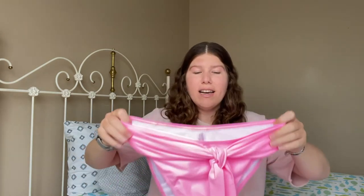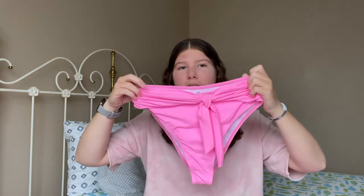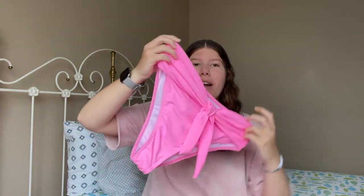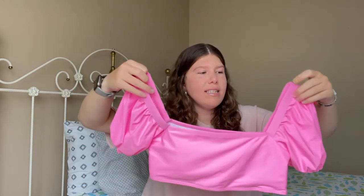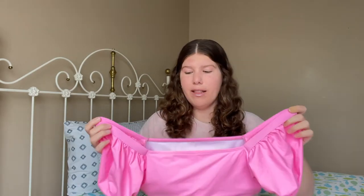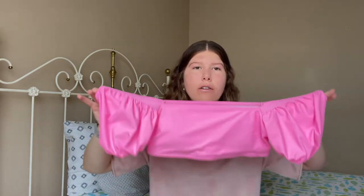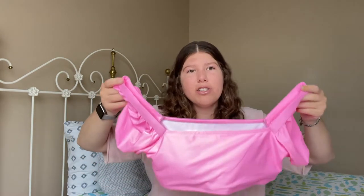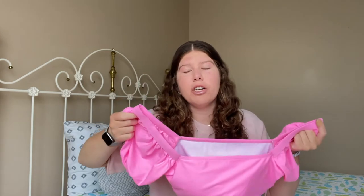The next bikini from Shein is this pink one — it looks shimmery on camera but I wouldn't say it is in person, just the lighting. It has a tie in the front for the bottoms and a matching top. It's not adjustable and not very stretchy, so I'd suggest wearing it off the shoulders or sizing up if that's an issue. I might wear it off the shoulders since it's a little tight, but it's a fun moment for summer if you just want to take cute pictures. I love this pink.